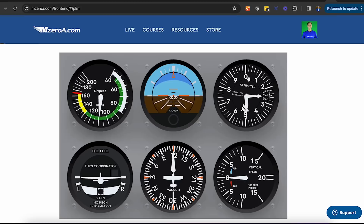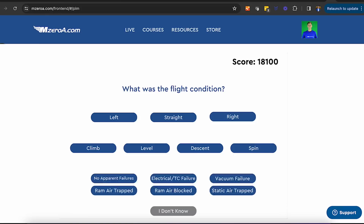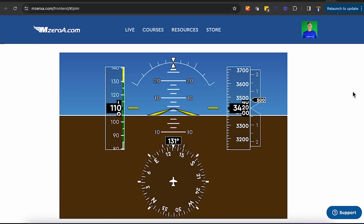They're going to keep getting faster. It keeps going back to that right descent — a right descending turn. Straight ahead, climb. Everybody confirm that? Straight ahead in a climb.